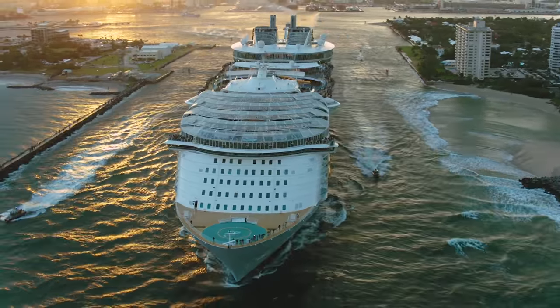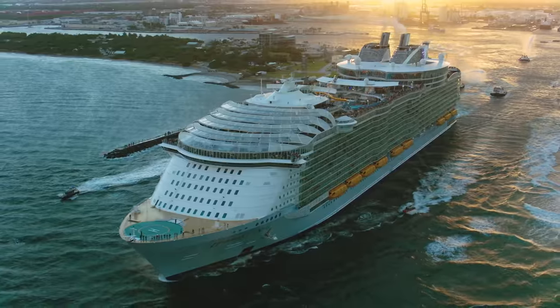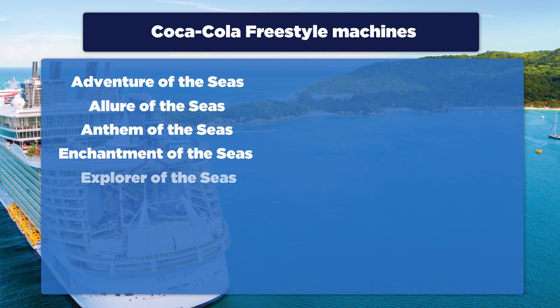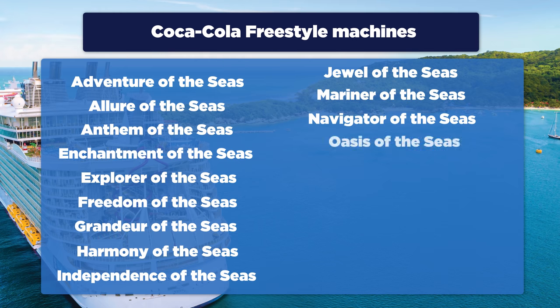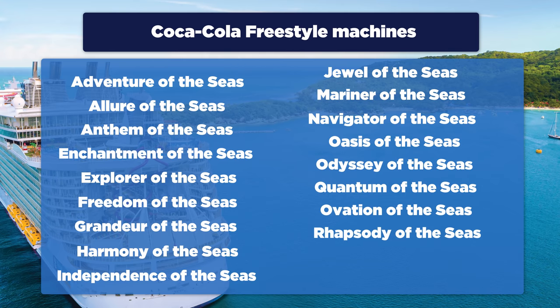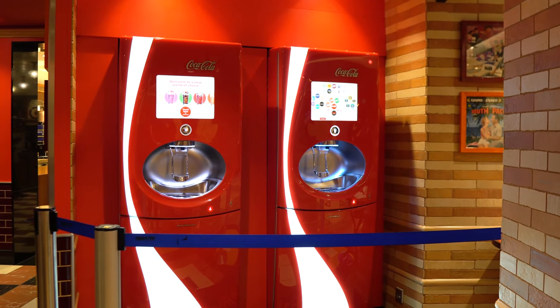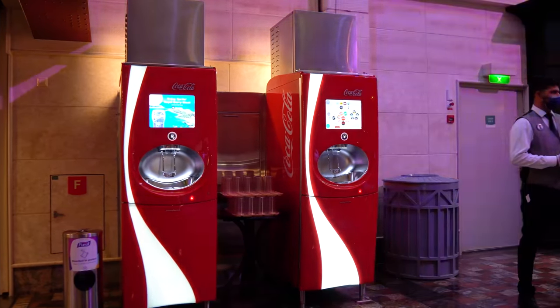Coca-Cola Freestyle machines are currently available on a number of Royal Caribbean ships, but not all. Ships with Freestyle machines include: Adventure of the Seas, Allure of the Seas, Anthem of the Seas, Enchantment of the Seas, Explorer of the Seas, Freedom of the Seas, Grandeur of the Seas, Harmony of the Seas, Independence of the Seas, Jewel of the Seas, Mariner of the Seas, Navigator of the Seas, Oasis of the Seas, Odyssey of the Seas, Quantum of the Seas, Ovation of the Seas, Rhapsody of the Seas, and Symphony of the Seas. There's more than one location on each ship — usually the Royal Promenade or Royal Esplanade, as well as the Windjammer and other locations.